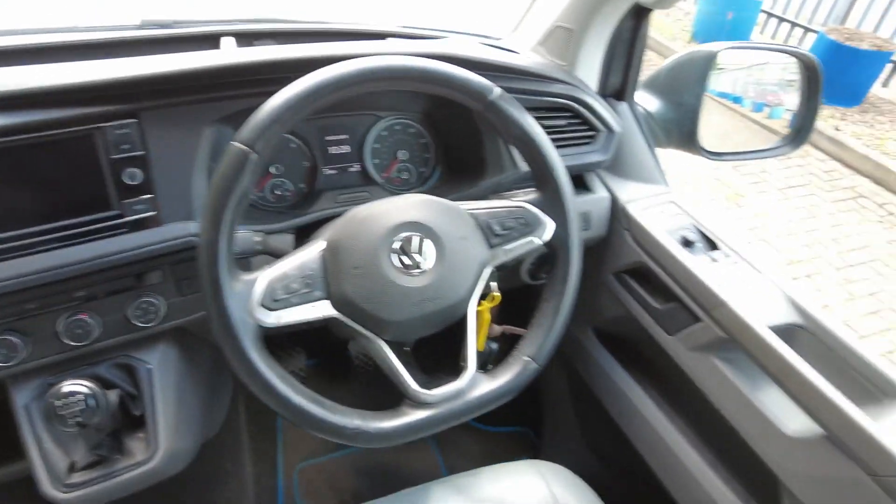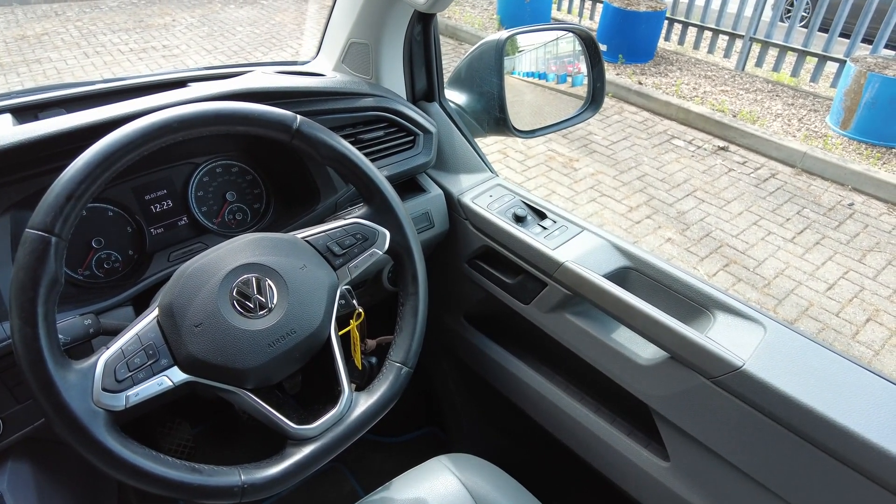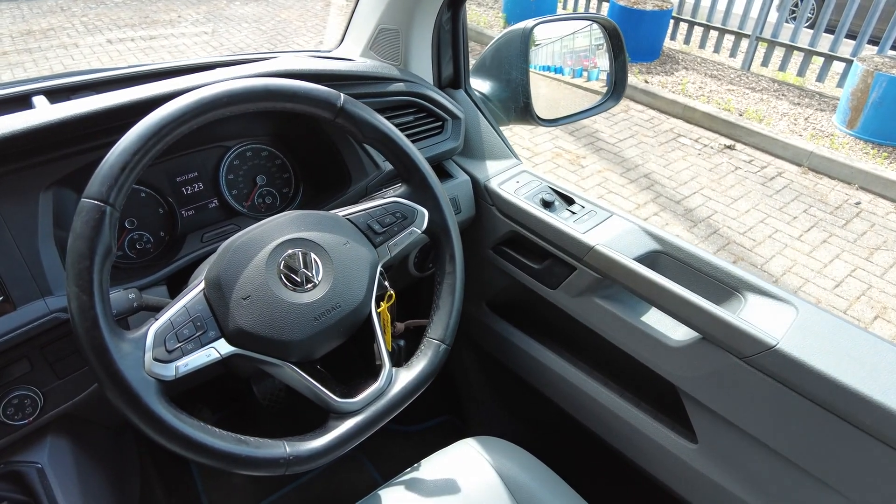You've got a multifunction steering wheel, electric windows, electric folding heated mirrors, automatic wipers, and automatic headlights.